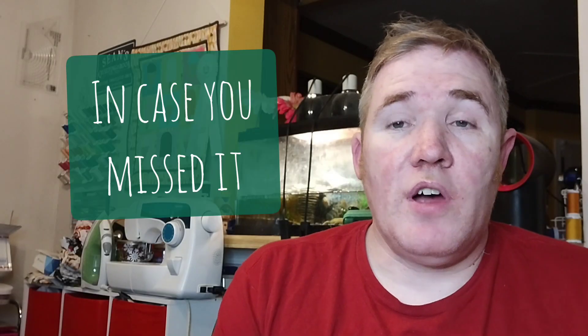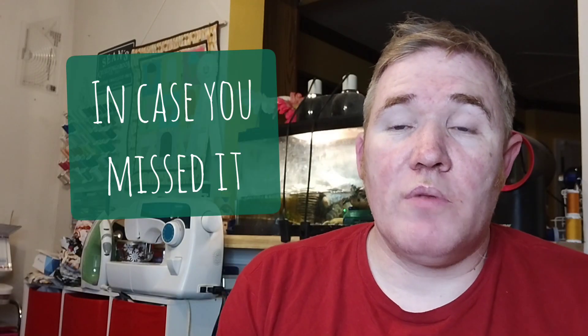In case you missed it, I've been doing Vlogmas this year, which is where I post a daily video — they're short, three to five minutes. They've been a lot of fun and I've just loved the interaction with everybody. I'm also doing what I've been calling the Battle of the Fabrics, where I go through my stash every day and pick out a new fabric. Every third day we pick our favorite out of those three, and we're going to have a little tournament starting on the 25th. If you haven't seen that, go check it out — it's a lot of fun.